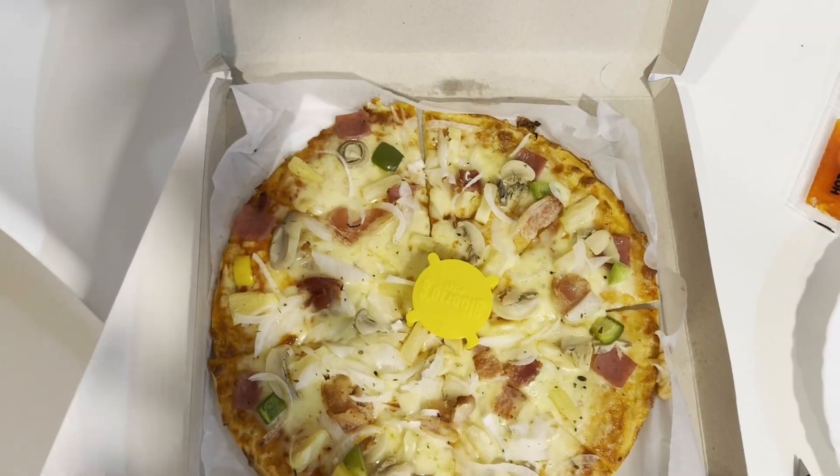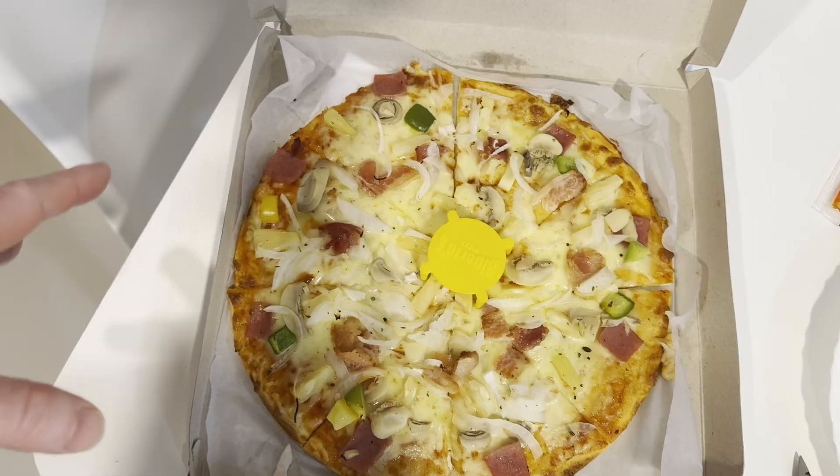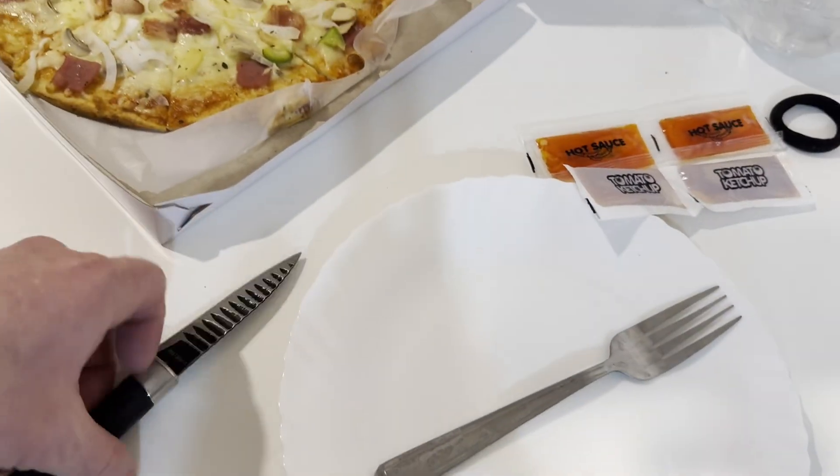Wow, look at that. That is pretty good for 289 pesos. This is a lot bigger than I thought, so yeah, let's try it. I'm excited to dig in.